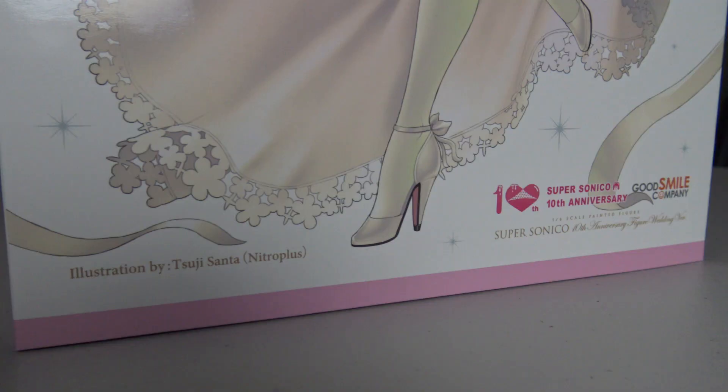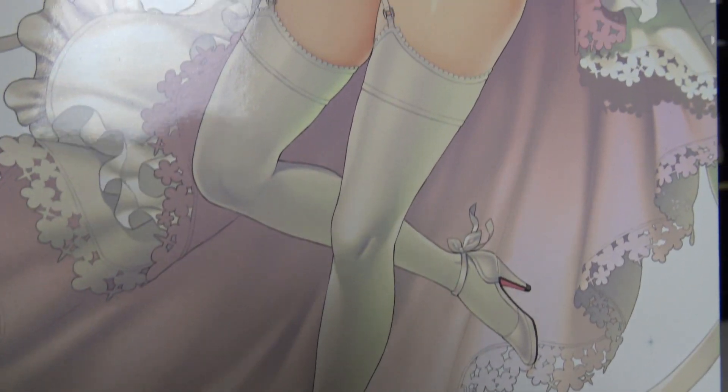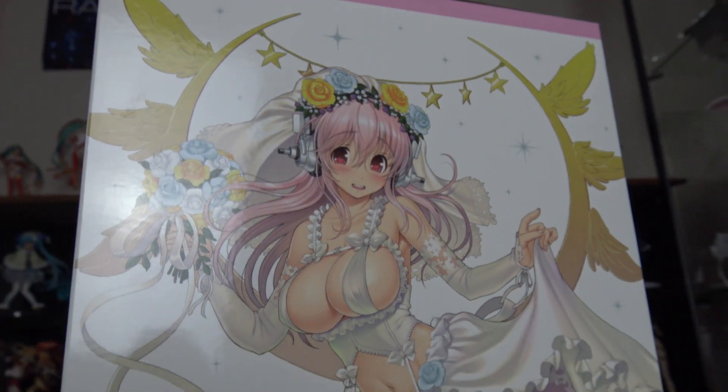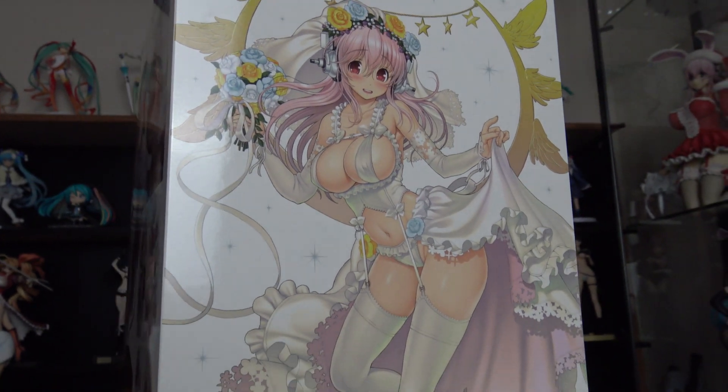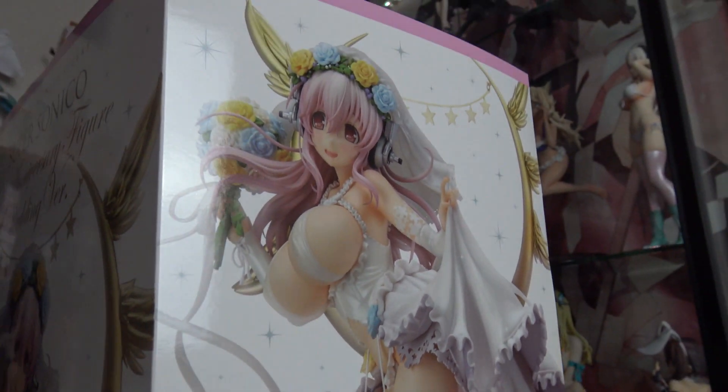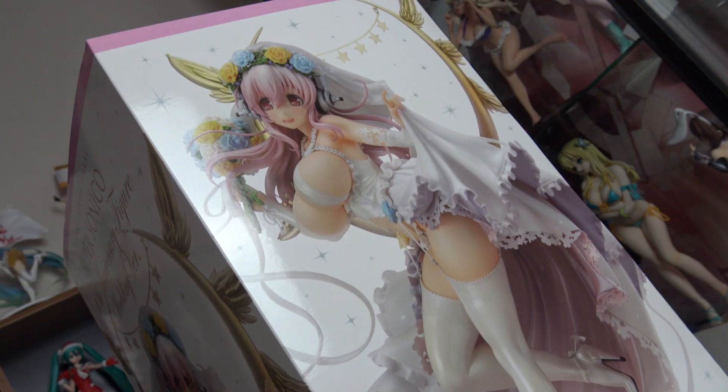A few things to note before I get into this: it is extremely heavy — it's actually a very hefty figure. It feels like it has the packaging I personally like, where it has concept art on the side, the original artwork for the figure. If I turn it around, it has the actual figure itself, which is cool. I really like when they include the original art so you can compare how true it is to the artwork, and this one looks pretty dead on.